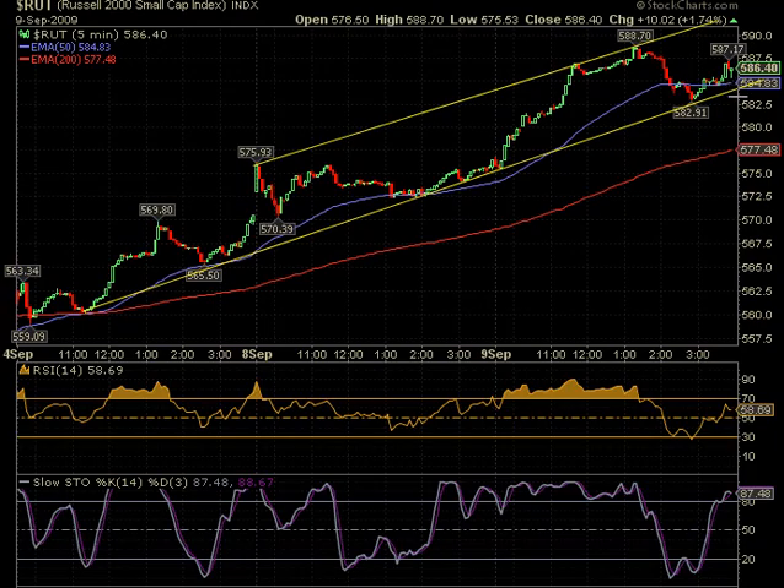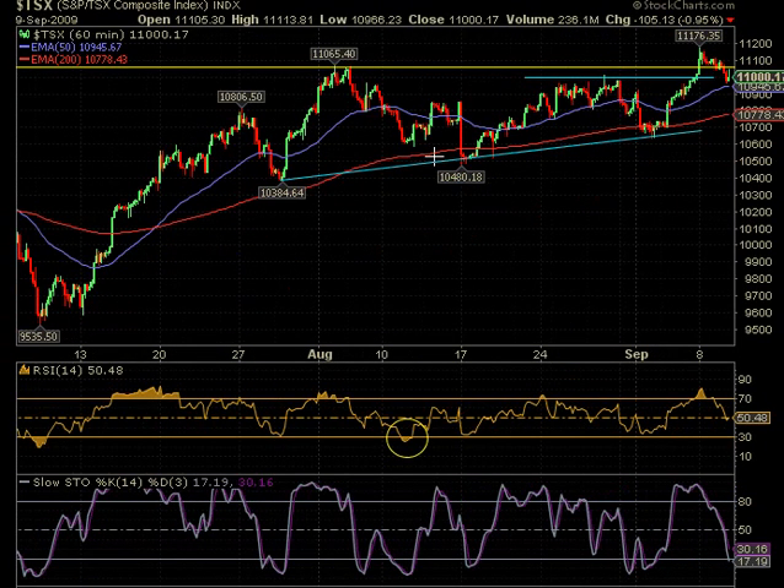If it breaks through here again, we're looking at 582 for possible support. If it breaks through there, we're liable to go down to 577. So that would be a short between 582 and 577 — at least one to watch for. If you shorted at 582 and it goes back above it, you can cover with minimal losses.